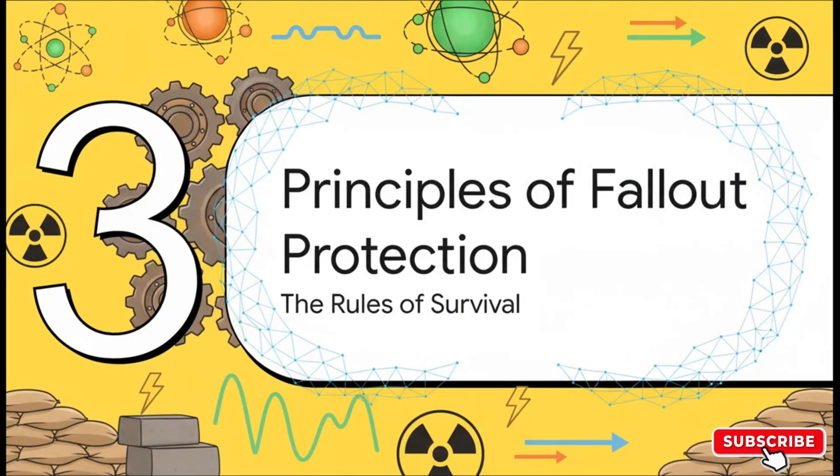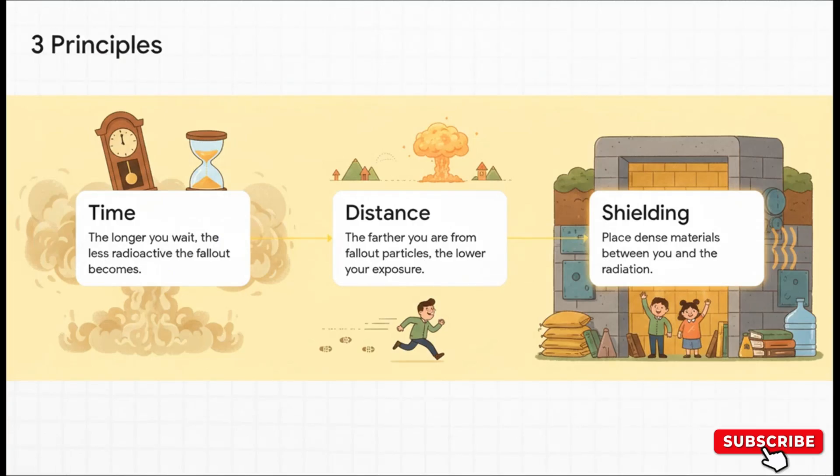That brings us to the absolute core of survival: understanding the rules for protecting yourself from fallout. And here's the good news — it's not magic, it's just physics. It all boils down to three incredibly simple principles, three words you need to burn into your memory: time, distance, and shielding. Everything about survival is just an application of these three things.